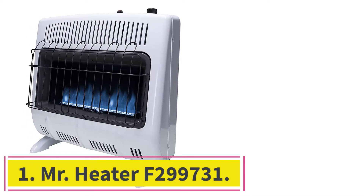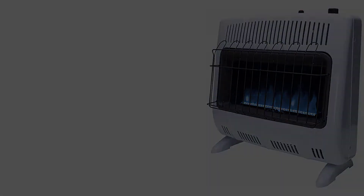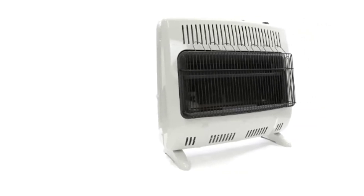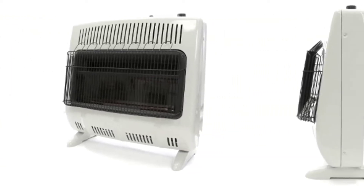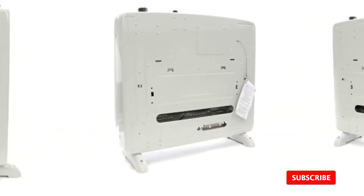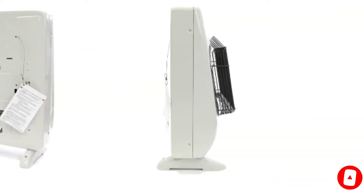Starting at number 1: Mr. Heater F299731. For over 60 years, Mr. Heater has dedicated itself to designing technologically advanced and heavy-duty heating products. The F299731 natural gas heater is a true testament to the brand's unmatched quality and innovative technology, integrated with a slew of practical features that work to provide ultimate heating — a model you cannot afford to ignore.